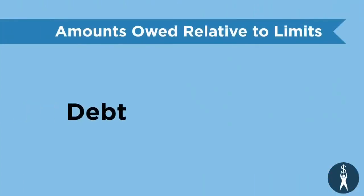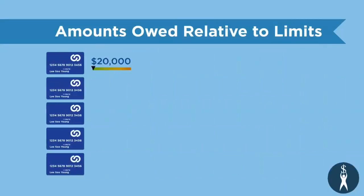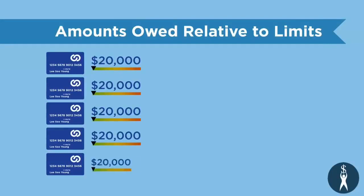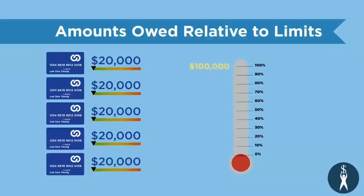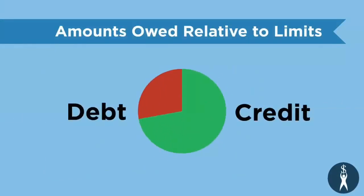Amounts owed relative to limits is your debt-to-credit ratio. Say you have 5 credit cards, each with a $20,000 credit limit — that means you've got a $100,000 credit limit. You may only be using 10% of that, and that's positive. However, if that means you've maxed out on one card, that's negative. It's best to keep your debt-to-credit ratio below 50%.